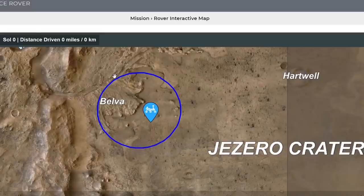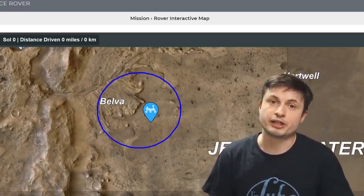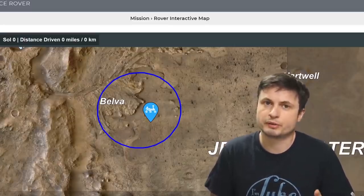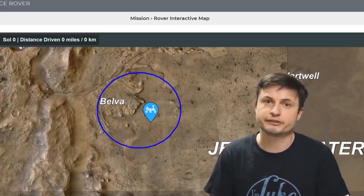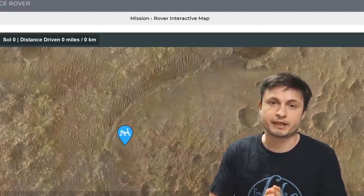It was actually trying to locate this oval shape roughly around 7.7 by 6.6 kilometers, or about 4.8 by 4.1 miles. And in the end, as you can see from this image, it was only about two kilometers — or about a mile and a half — away from the center. This is actually an amazing location to have landed in.